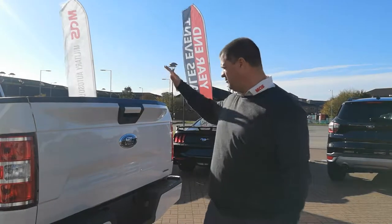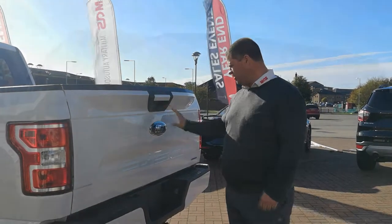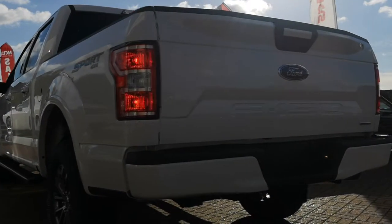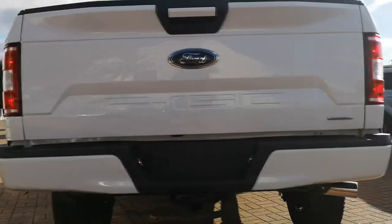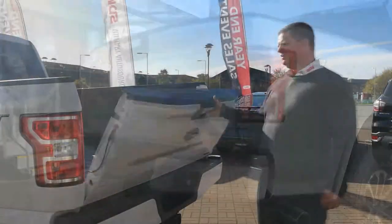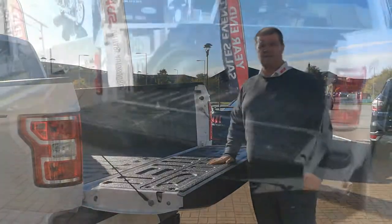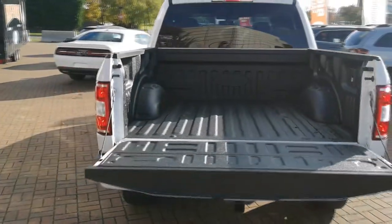Up at the rear the F-150 has the tailgate with the backup camera in there, a very big Ford badge, and the Ford F-150 logo etched into the tailgate. Down at the rear it already has the towing package. This one has the 5.5-foot bed with a spray-in bed liner and all the cargo tie-downs.